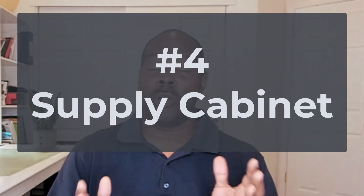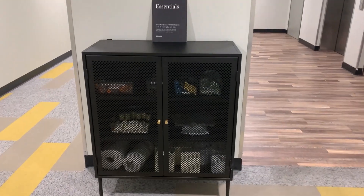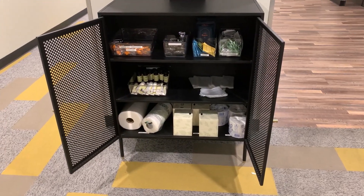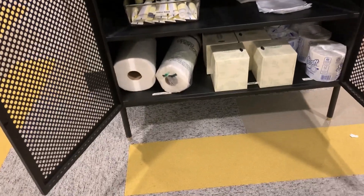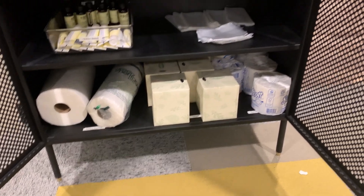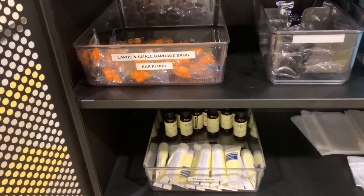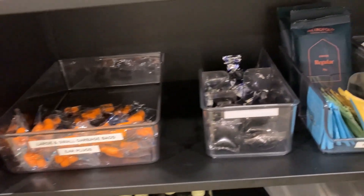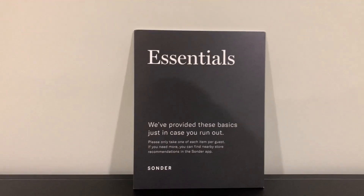Number four is the low-tech item: the supply cabinet. On various floors they have a common area where you can pick up toilet paper, extra coffee, trash bags, things like that. That helped me feel more at home and less anxious — I always want to know I'm not going to run out of toilet paper. Once I found this closet, my anxiety level went down and I actually enjoyed helping myself. That made us feel at home over the seven days we were staying.